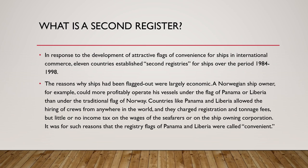The reason why ships were being flagged out to flags of convenience was largely economic. For example, a Norwegian ship owner could more profitably operate vessels under the flag of Panama or Liberia than under the traditional flag of Norway. Countries like Panama and Liberia allowed ship owners to hire crews from anywhere in the world and charged registration and tonnage fees, but little or no income tax on seafarers' wages or on the ship-owning corporation.